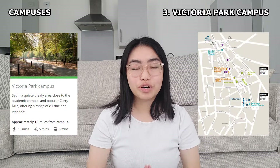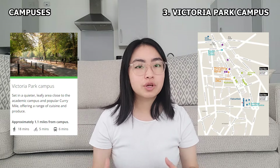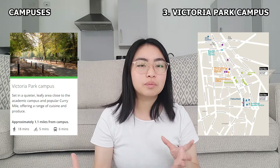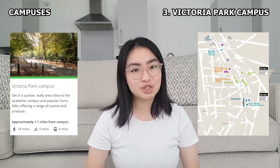Last but not least, it is the Victoria Park Campus. It is located somewhere in between the City Campus and Fallowfield Campus. It is closer to green spaces and parks and it is much quieter, so if you're looking for a tranquil and peaceful living environment, Victoria Park Campus will be the best choice for you.